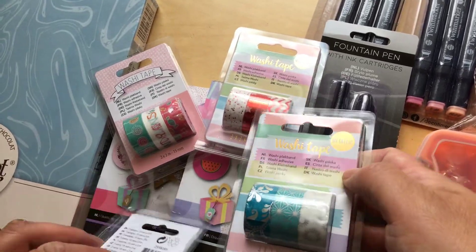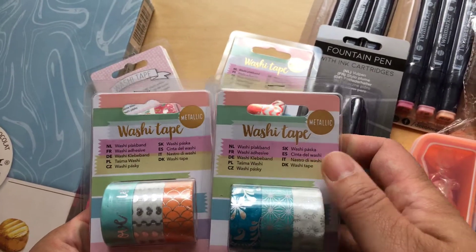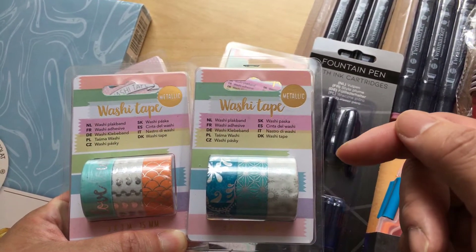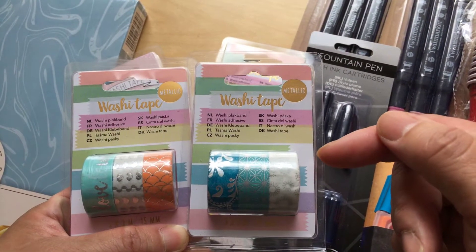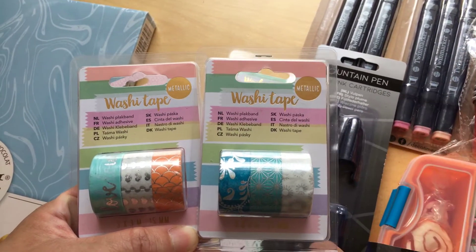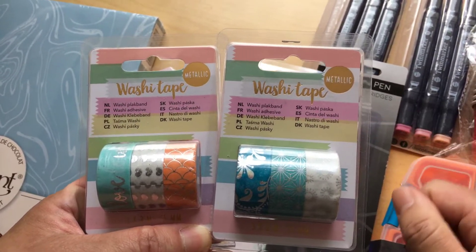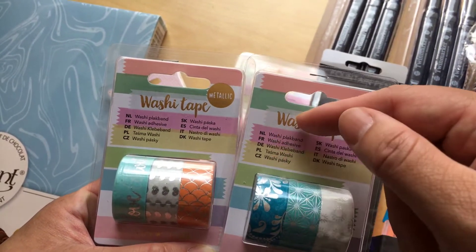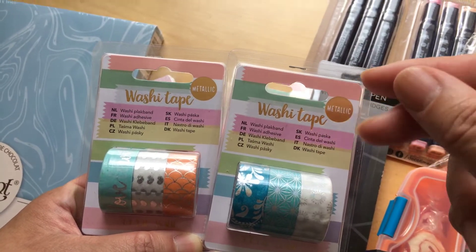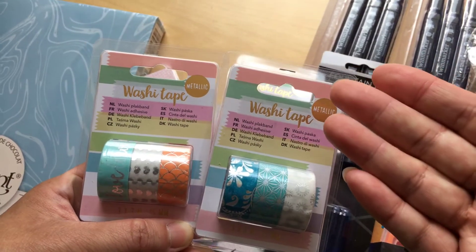Most washi tapes from Action are quite good. If they're not sticking so well, you can put double-sided tape on the backing, cut the right amount, then remove the backing from the double-sided tape and put it on the piece of washi tape. Simple as that.